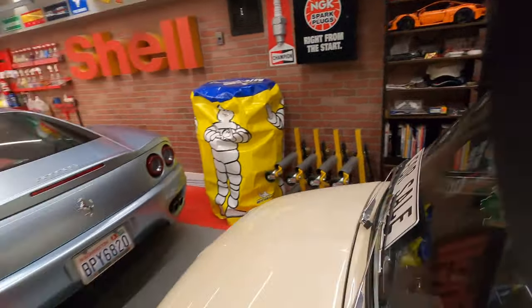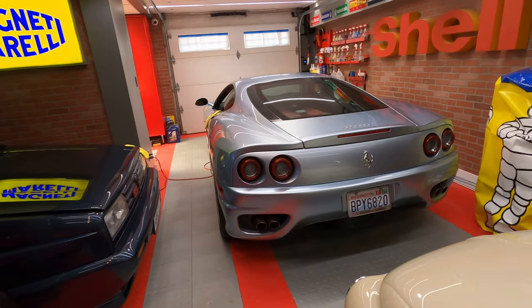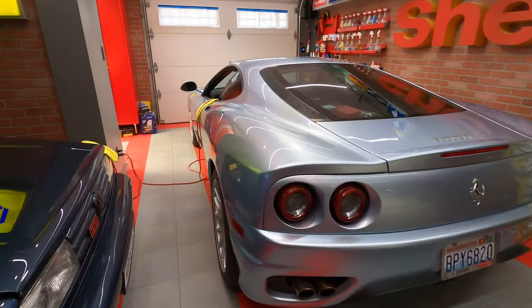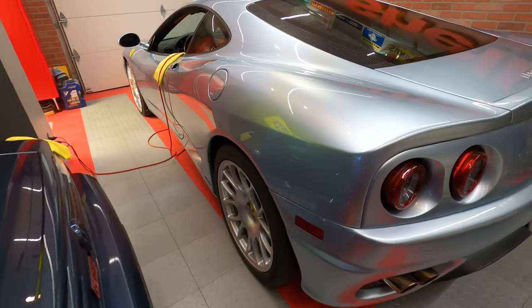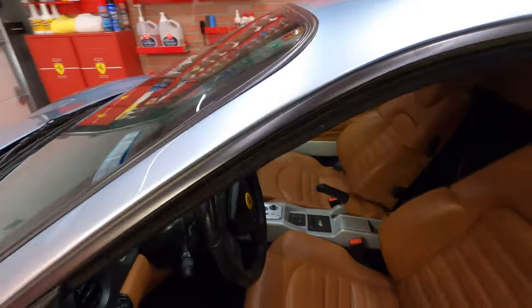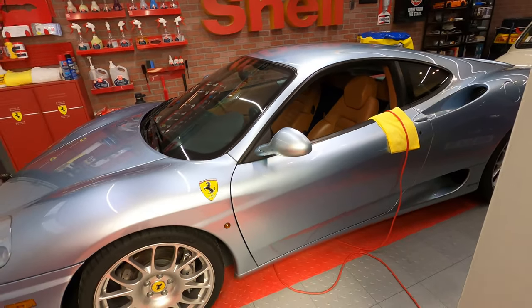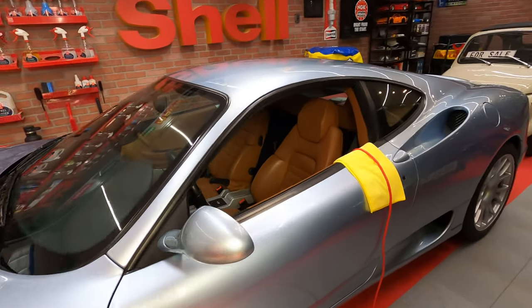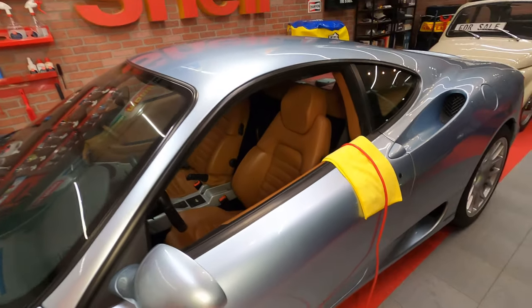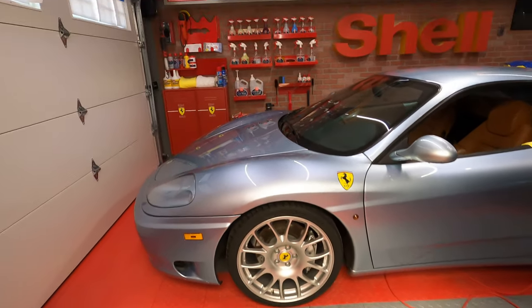The Ferrari 360 is from 2000 — it's pretty stock overall. It has some Morimoto taillights that everybody's putting on, and 19-inch Challenge wheels. It's a pretty cool color combo — Grigio Alloy — and from what I'm told it's a fairly rare color for these. One of my favorite color combos.